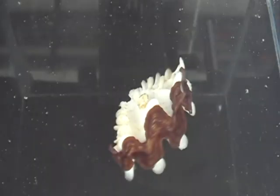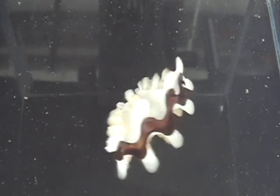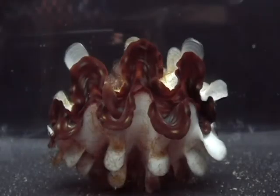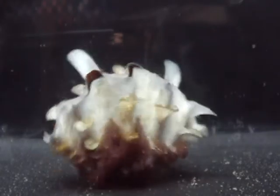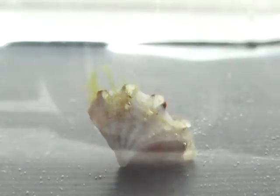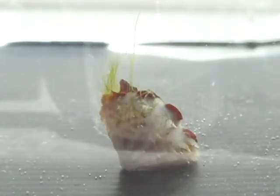In contrast, larger juveniles do not typically use the foot to right themselves. Strong contraction is sufficient. However, the smaller and more vulnerable juveniles seem to right themselves faster.